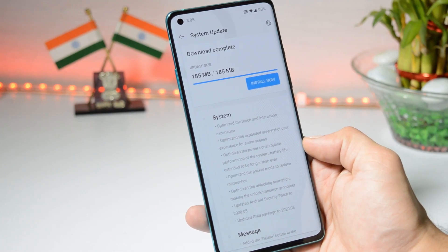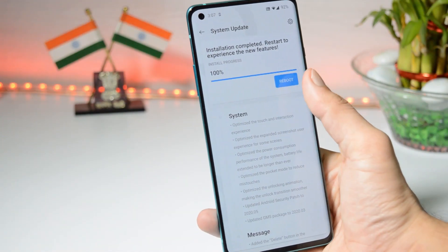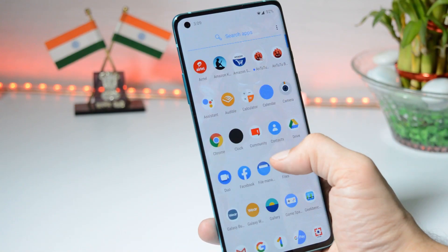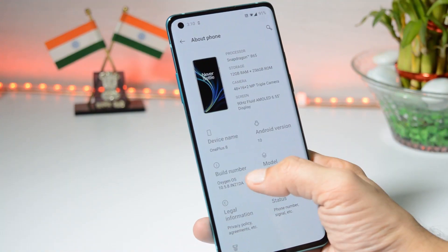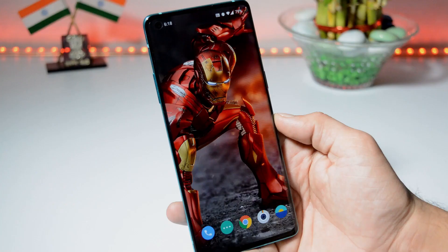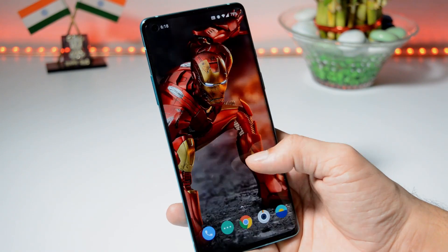As I have already received the update, let's install it now. Once the installation process is completed, you can reboot your device. The device has been successfully updated and booted up. Let me show you the software information — you can see the OxygenOS build is now 10.5.8, Android version is 10, and the security patch is 1st May 2020.